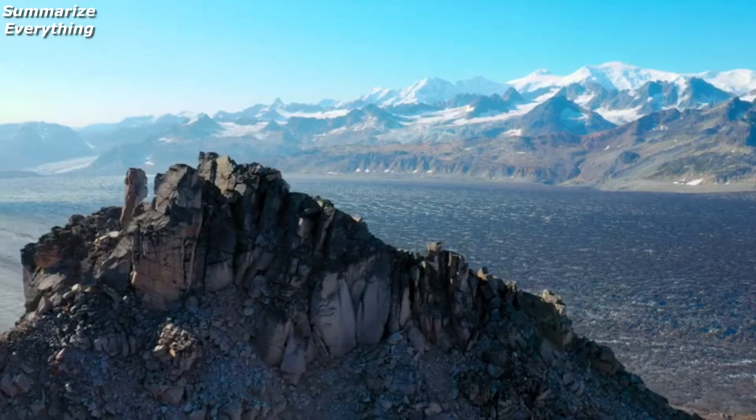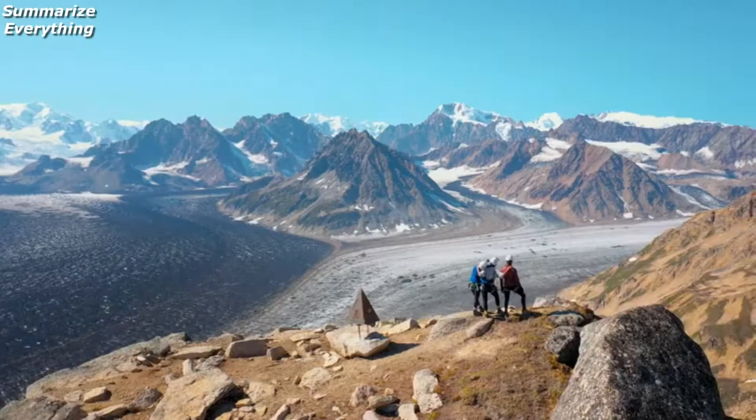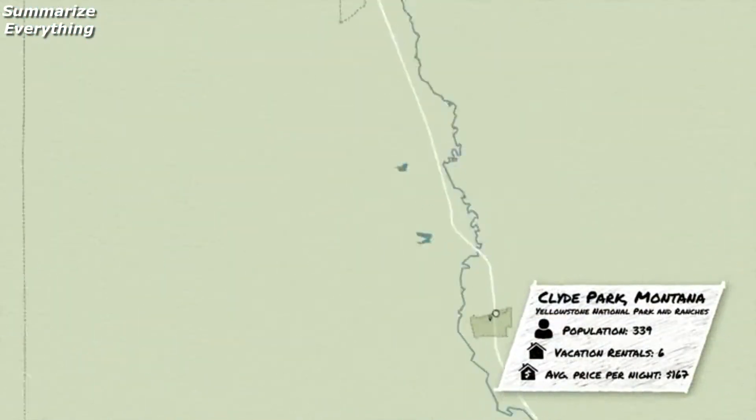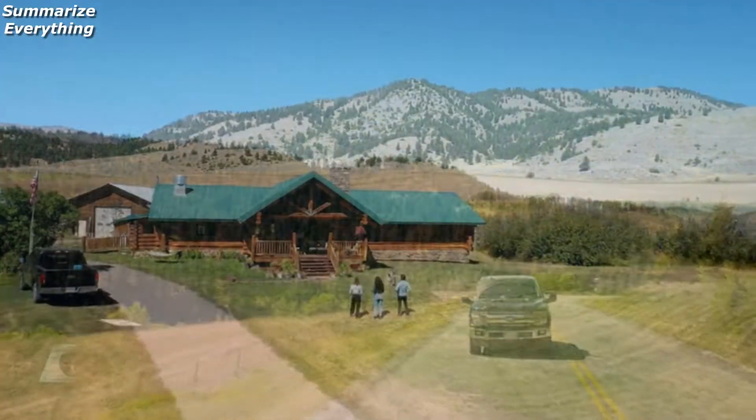It's amazing! You can survive! Guys, this is what it's all about right here. For my budget property, we're headed to the Bridger Mountains outside of Clyde Park, Montana. Oh wow, this is awesome.